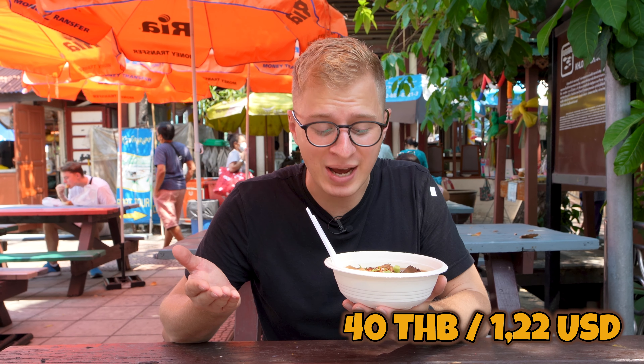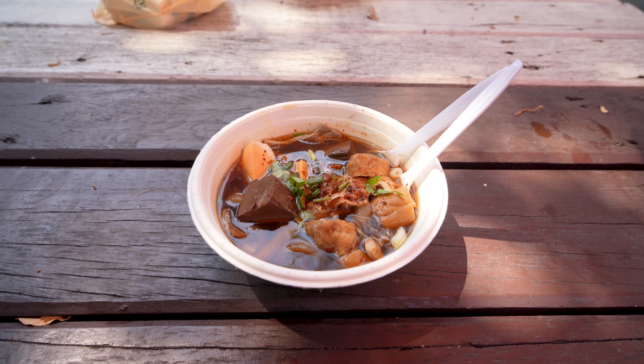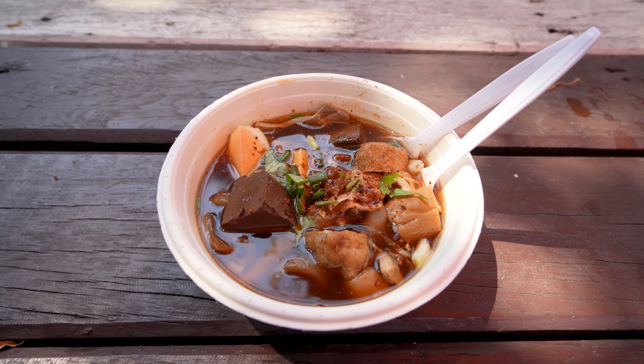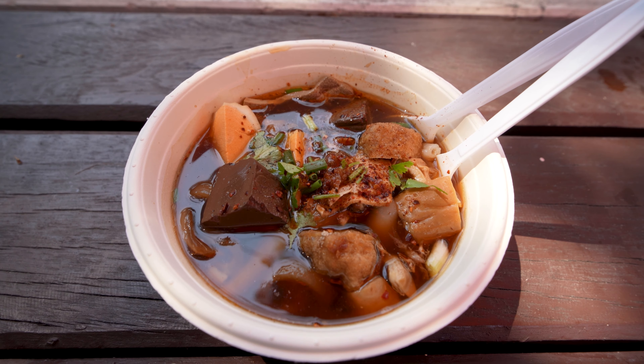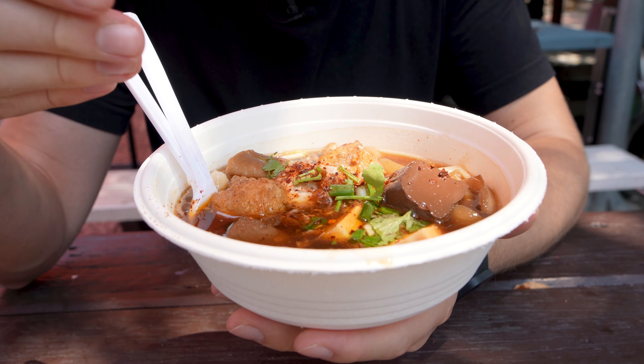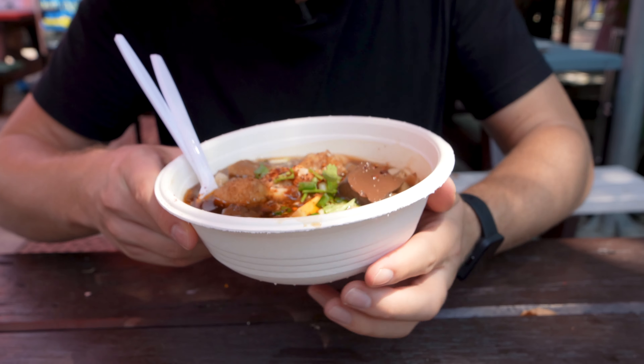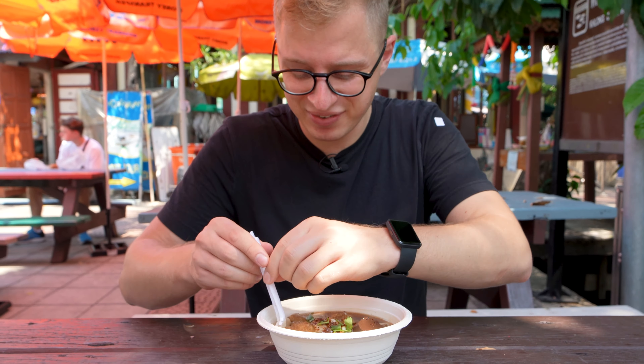For 40 baht I bought Guajab, which is some kind of a Thai-Chinese noodle soup. You can see they have the rolled noodles here. They even have some pork blood, fried tofu, some organs, liver, and a boiled egg. So let's give it a try.